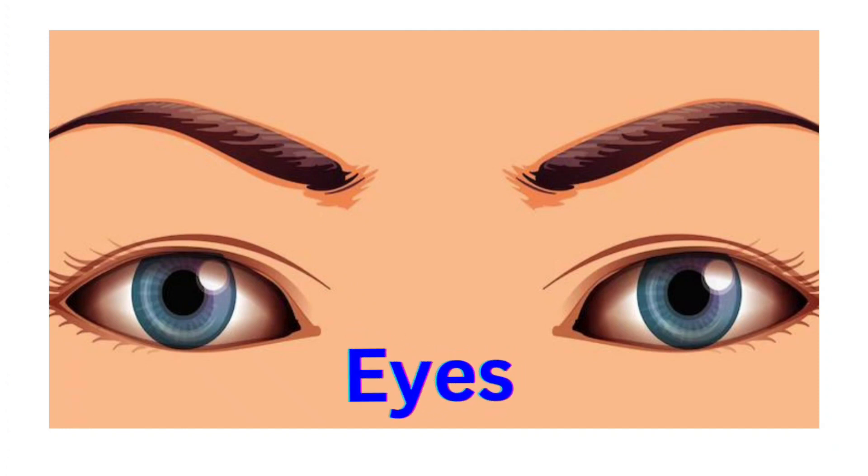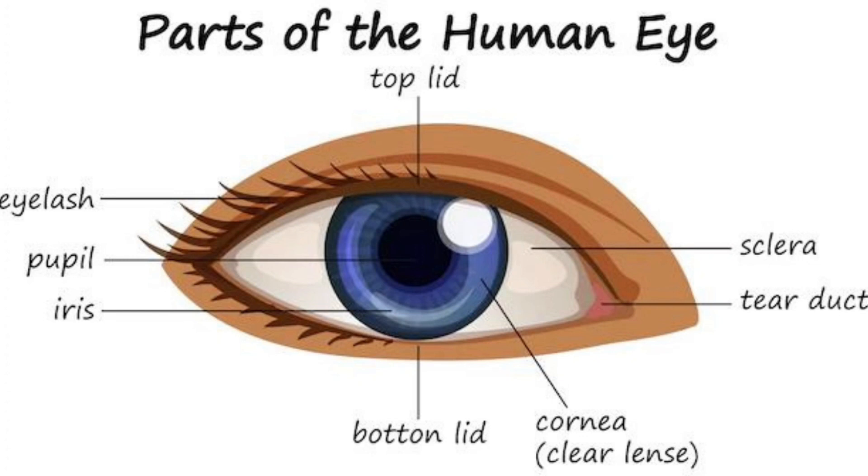First one, Eyes. You can read. You can pause the video and read the parts of Eyes.